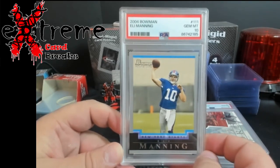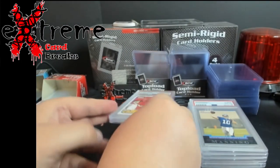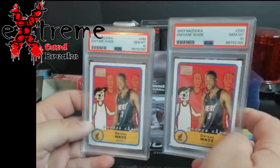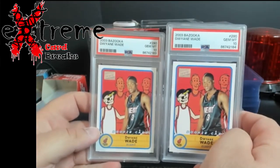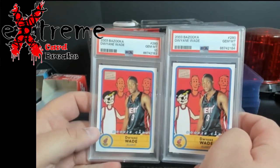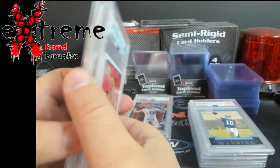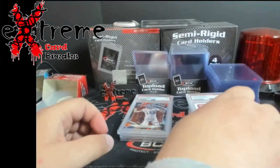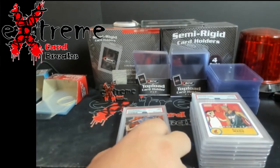This one was again in somebody's box that I found and decided to grade. Up next — two Bazooka Dwyane Wades, both PSA 10. These have gone way down in value, but I think they still do between $60 and $80 somewhere around there, so still pretty good. I think I picked these up in a dollar box, so a little money to be made there, plus the grading fees.